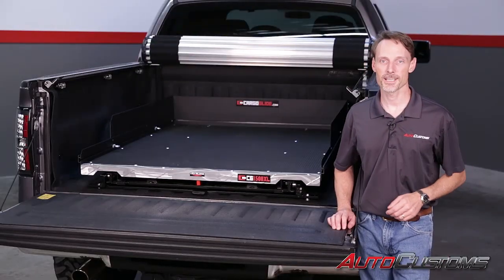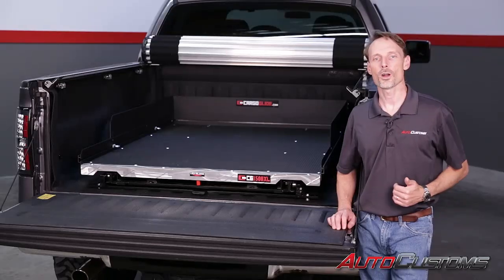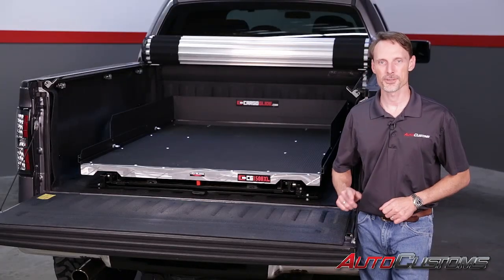So if you want easier access to the gear in the bed of your truck, call one of our experts. We'll guarantee that what you order fits your truck.